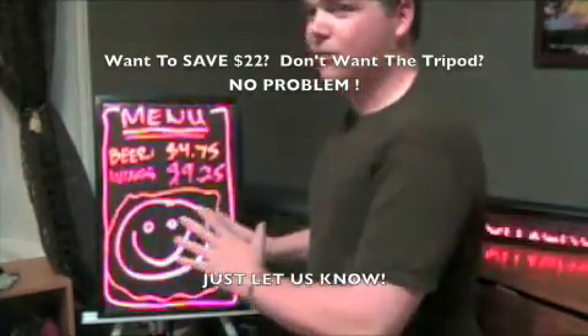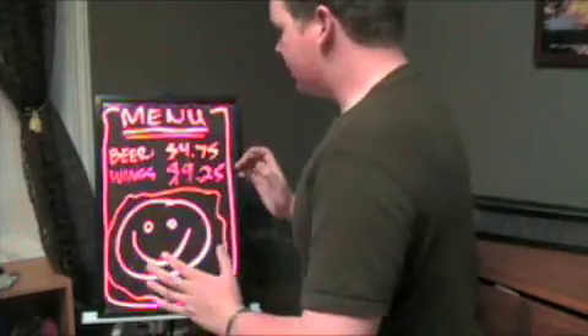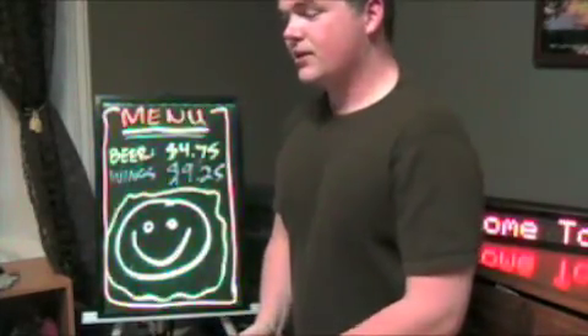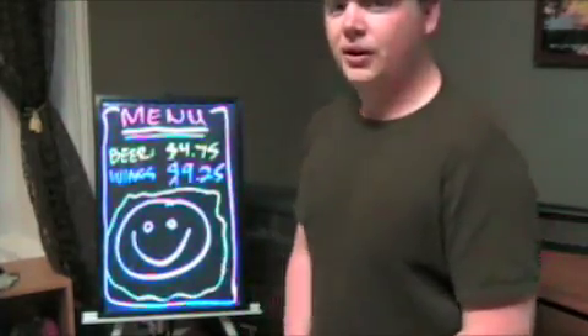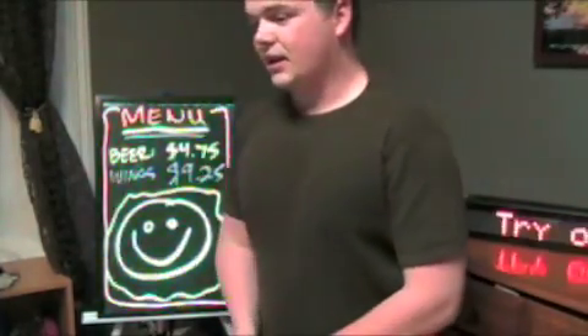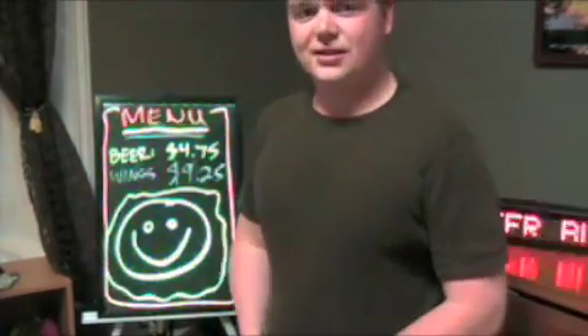We're also getting double-sided ones too, so if you can think of an application for those. Inquiries can be sent to us at engineeringshock@hotmail.com, or you can send a message to us through our eBay store, which can be found through www.electroniclessons.com.